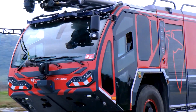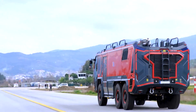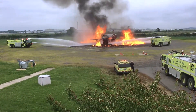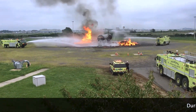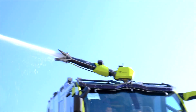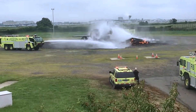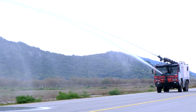When fully loaded, it weighs 42 tons and boasts a substantial capacity, carrying 14,000 liters of water, 1,700 liters of foam, and 250 kilograms of powder. It features monitors capable of discharging water at a rate ranging between 6,000 and 10,000 liters per minute, further enhancing its firefighting capabilities at airports and ensuring preparedness for a range of scenarios.